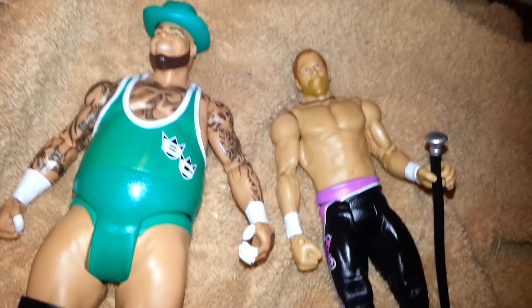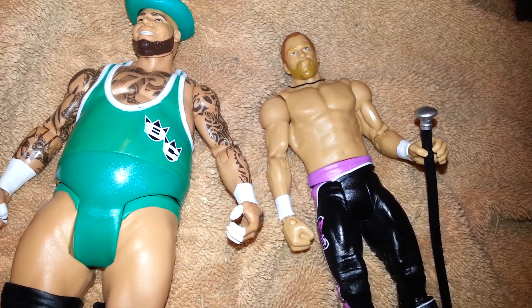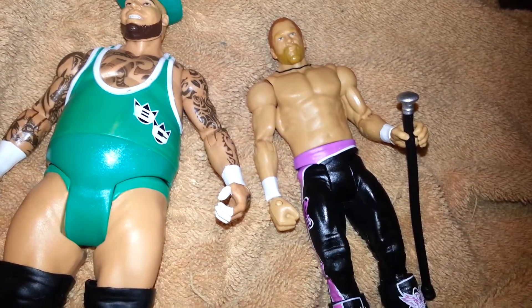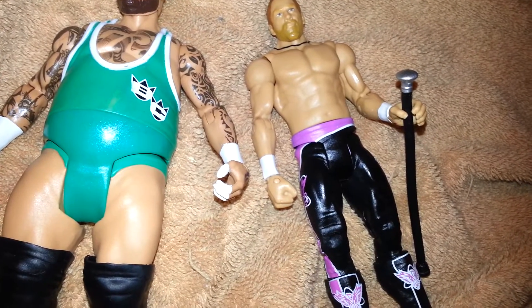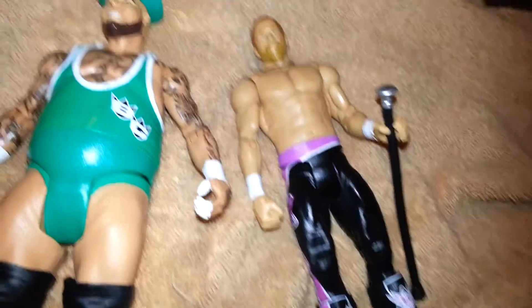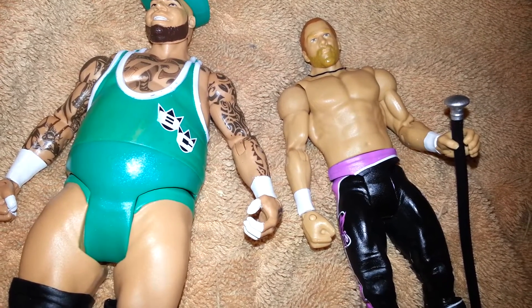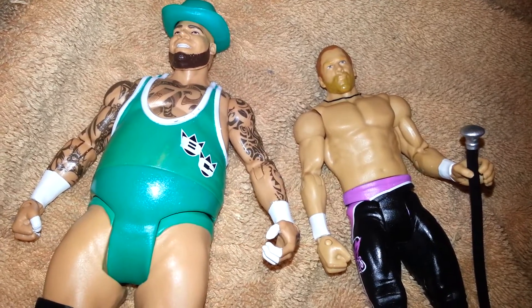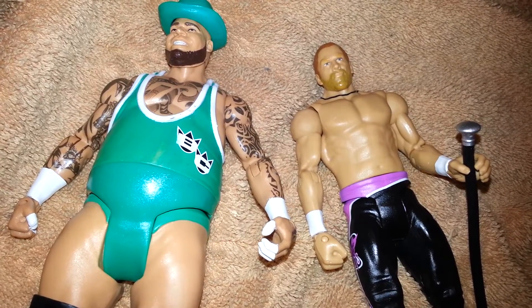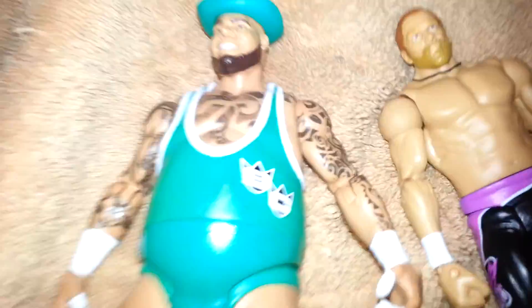Basic Curt Hawkins, basic Brodus Clay. Sorry I haven't been away from YouTube for like two weeks or so, but I'm back. I'm pretty much going to pick up some more figures if I see some in stores. I'm not really looking for anything in particular. I do want Elite 20, but I know that's not out right now. I'm looking for a couple of Elite 17 figures, but I know I won't be able to find them in stores.